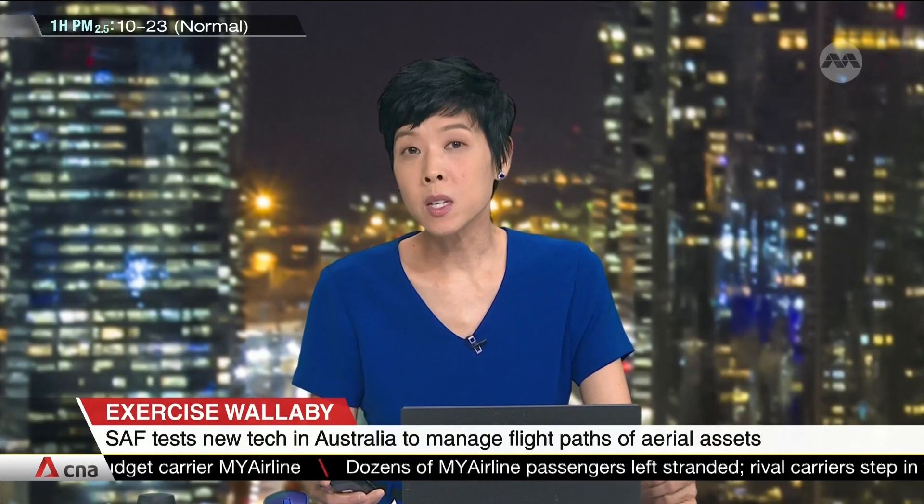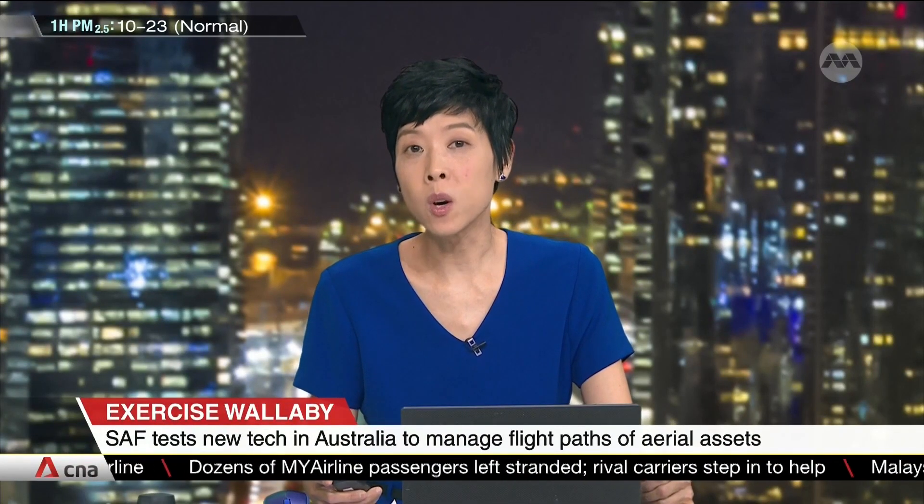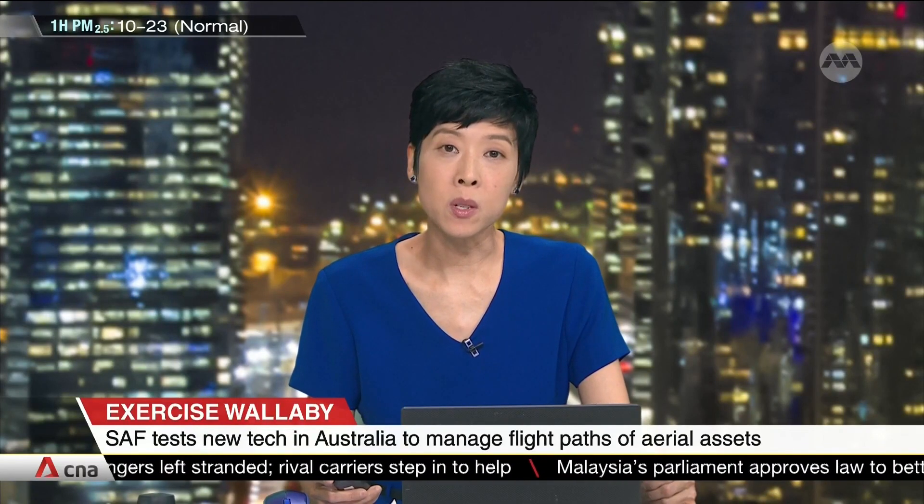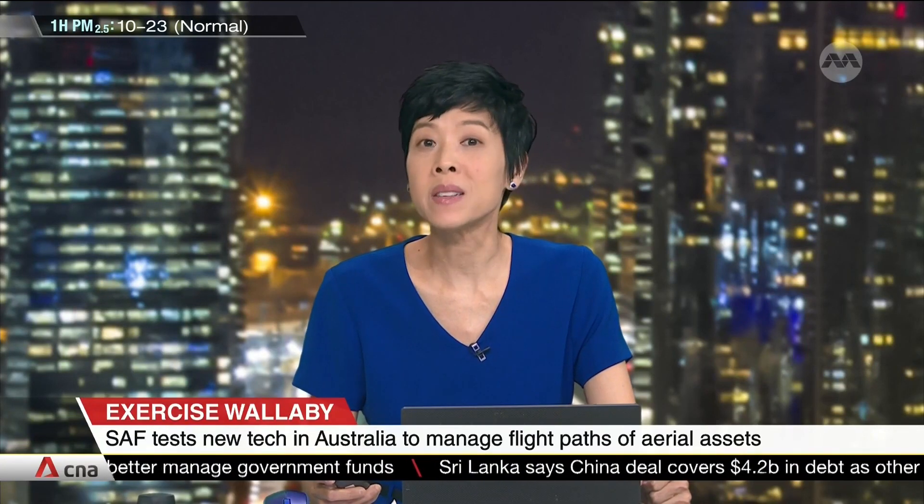The Singapore Armed Forces is testing new technology at Exercise Wallaby in Australia this year. The tech helps the Army and the Air Force manage flight paths of aerial assets. The Airspace Planning and Visualization Application, or the APV, will ensure the safe deployment of aerial assets during training. Claudia Lim tells us more.